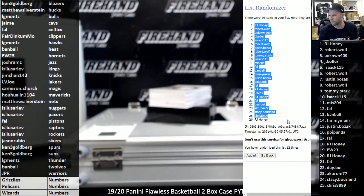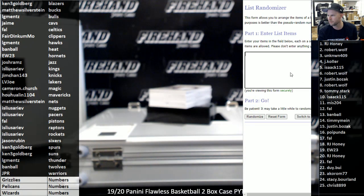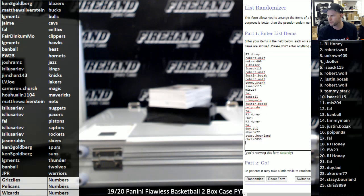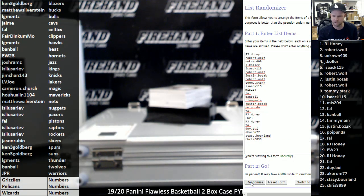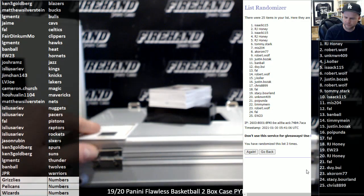Take the top 25 because RJ Honey's 26th spot is no longer in the draw. For these three clicks, top spot gets that John Morant blockchain — one, two, three — Isaac K115. Congrats.